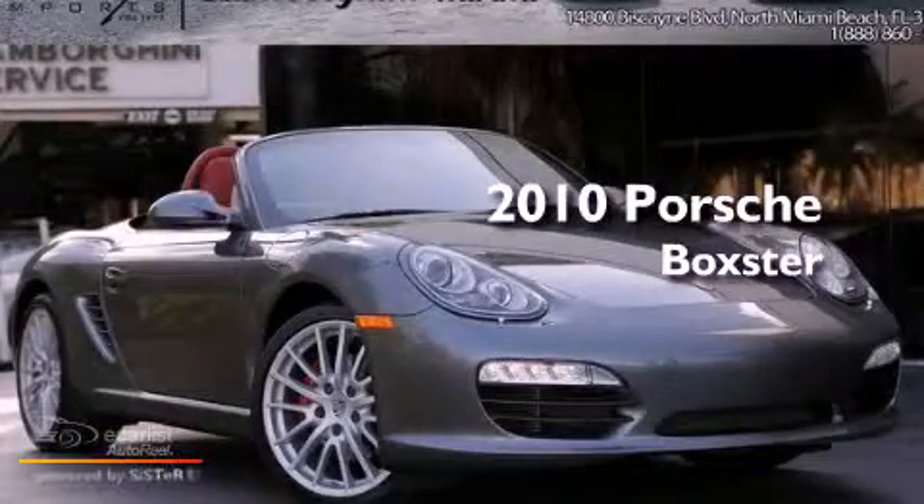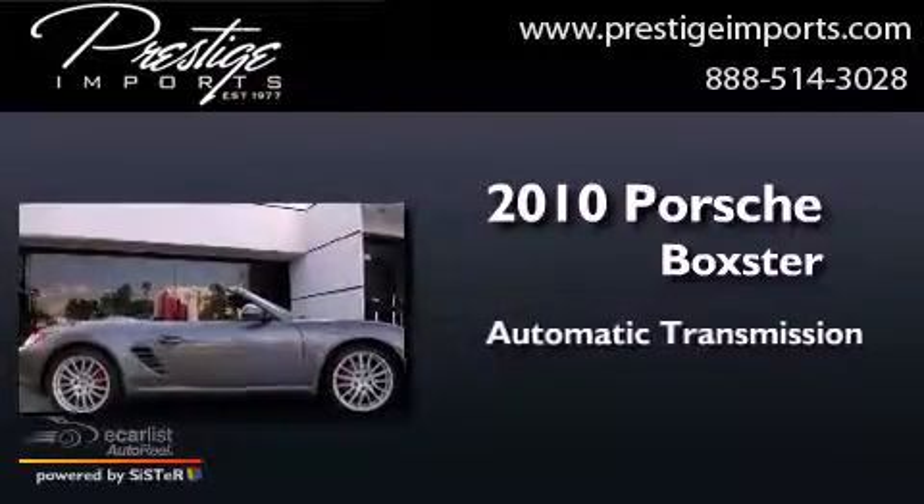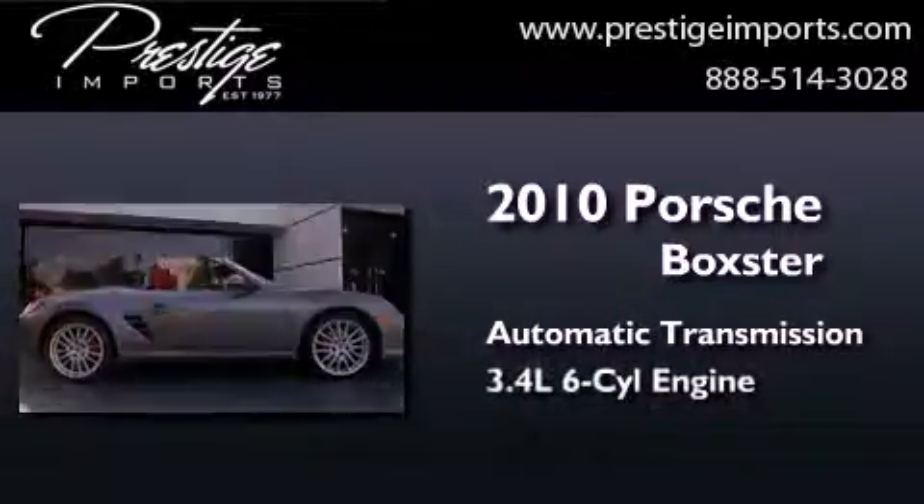This is a 2010 Porsche Boxster. This convertible has an automatic transmission and a six-cylinder engine.